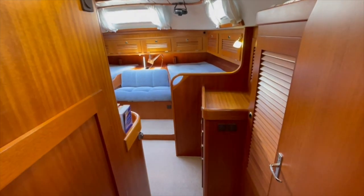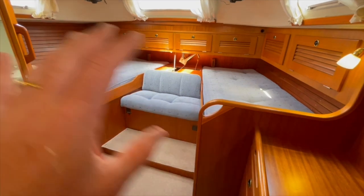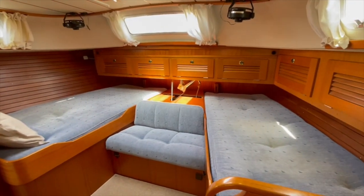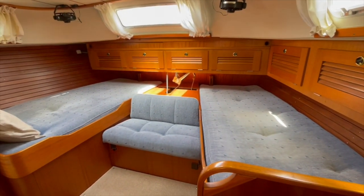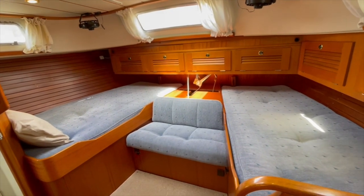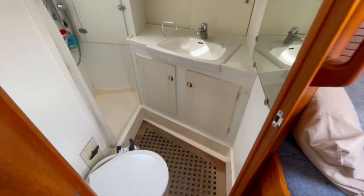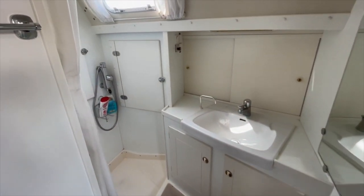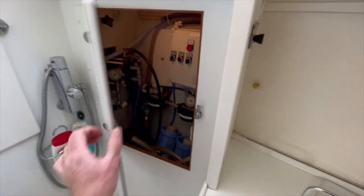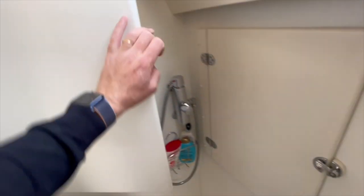The aft cabin has two separate beds. The owner decided to remove some storage, but it can very easily be added back. We have the wind pilot controls here. The bathroom has electrical toilets. In this area we also have the watermaker control and the washing machine.